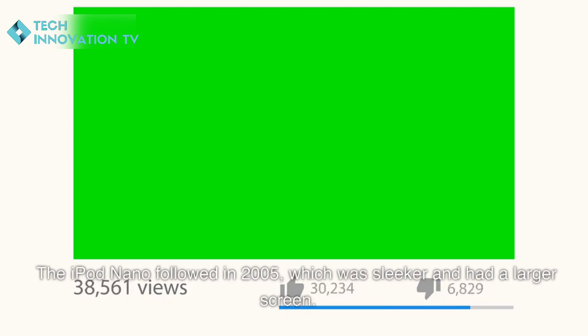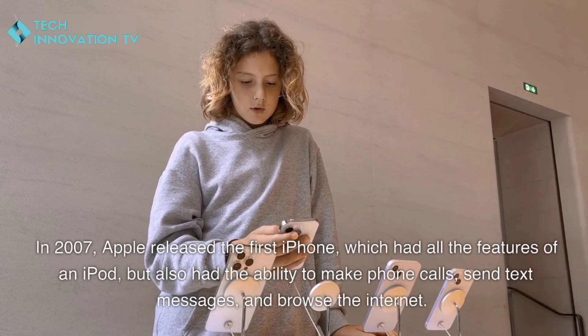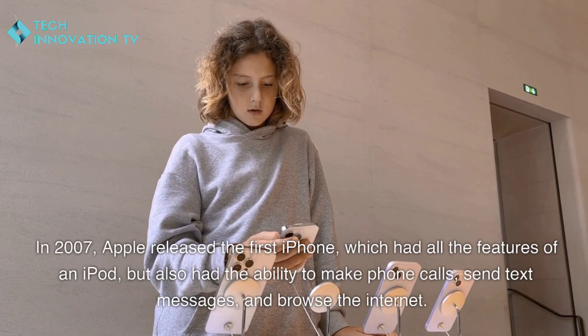The iPod nano followed in 2005, which was sleeker and had a larger screen. In 2007, Apple released the first iPhone, which had all the features of an iPod but also had the ability to make phone calls, send text messages, and browse the internet.